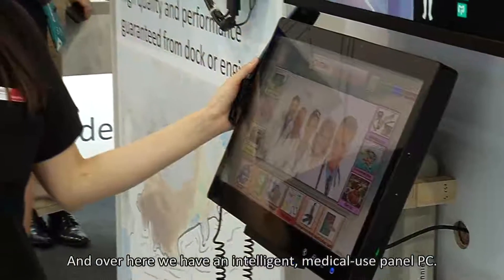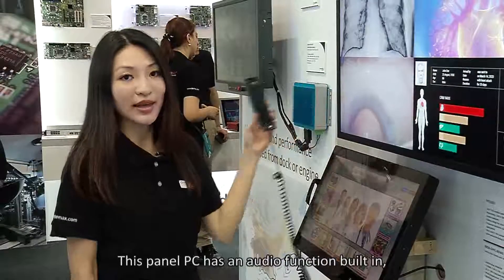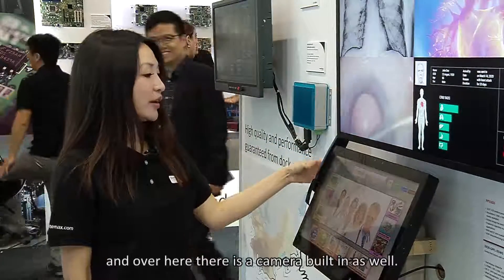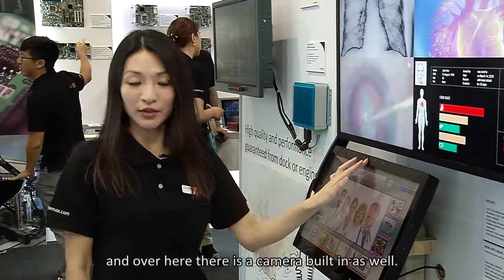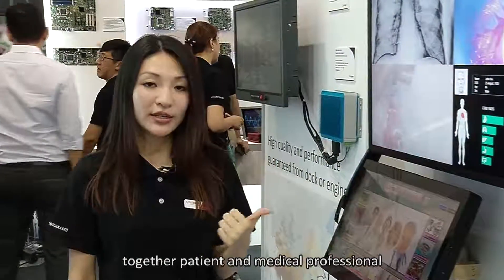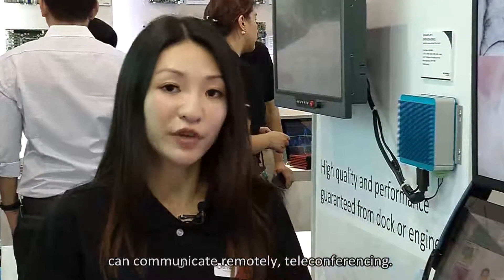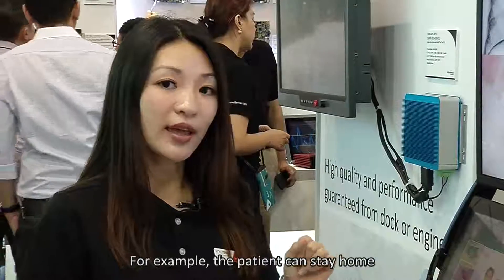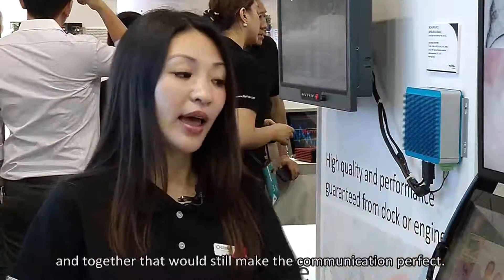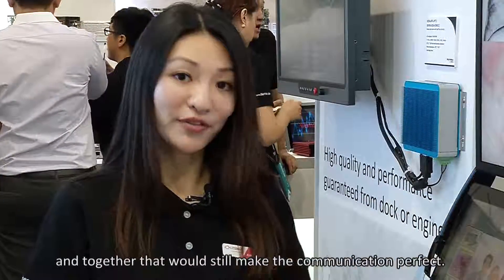Over here we have an intelligent medical-use panel PC. This panel PC has an audio function built in and a camera built in as well. With audio and camera together, patients and medical professionals can communicate remotely via teleconferencing. For example, the patient can stay home with a nurse and caretaker while the doctor is away, and together the communication is still perfect.